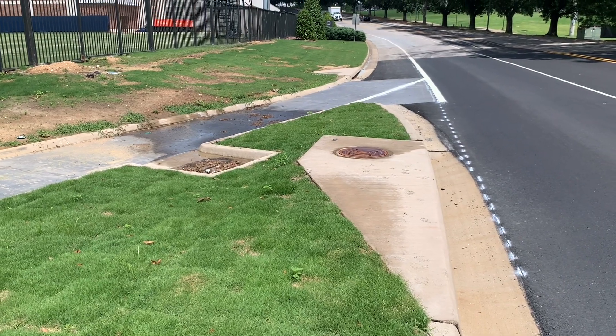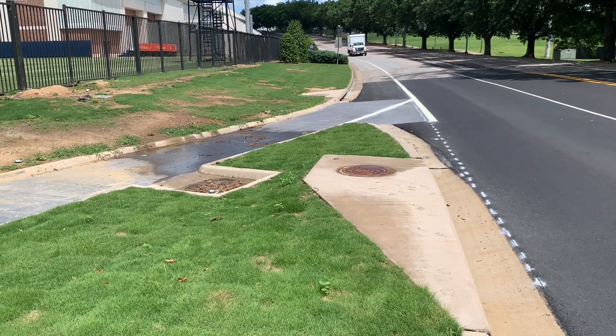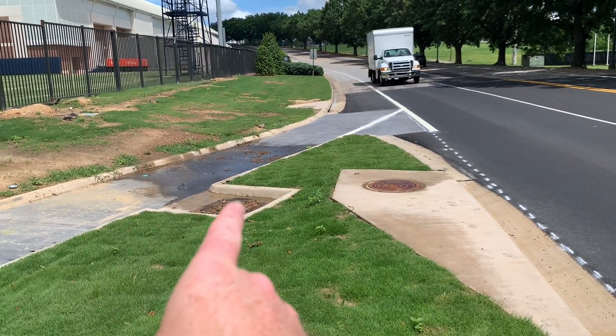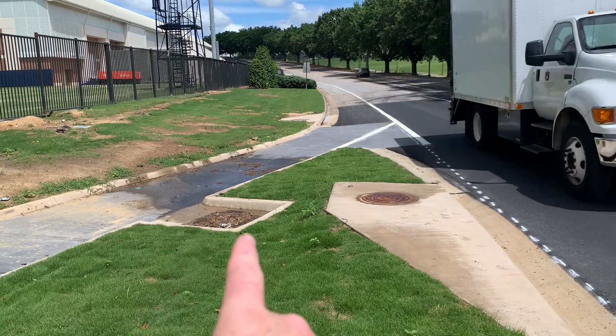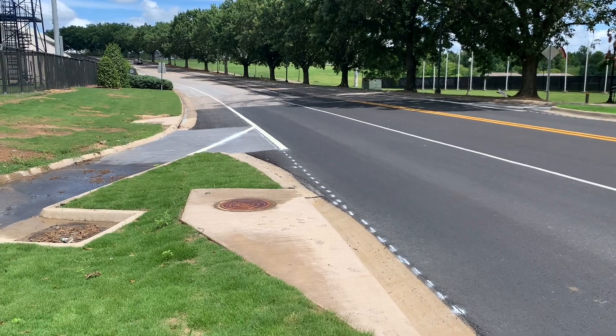Drainage was a key consideration in this project. You can see that by adding these bicycle escape ramps into the protected intersection, we're disrupting some of our drainage. So we have an inlet that's specific to the bike area here, and then a vehicle inlet here that's going to take all of the sheet flow across the intersection, because the whole thing is super-elevated.